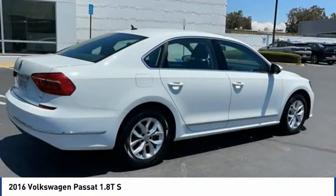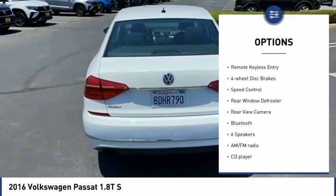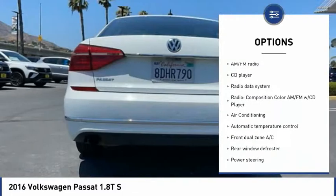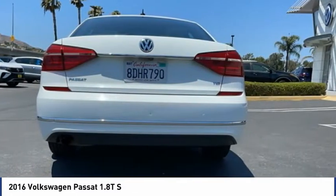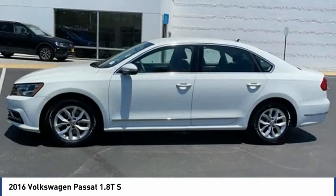Here are some of this vehicle's great options: electronic stability control, alloy wheels, brake assist, traction control, remote keyless entry, four-wheel disc brakes, speed control, rear window defroster, rear view camera, and Bluetooth. Come see the car for yourself.